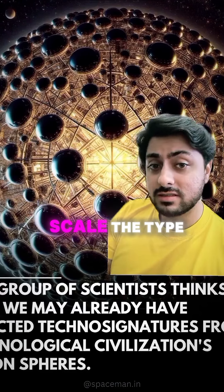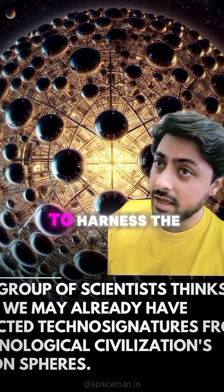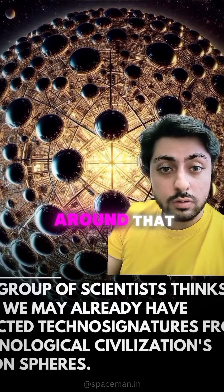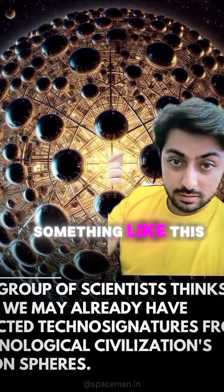On that scale, Type II civilizations are ones that are able to harness the energy of their host star. One way a civilization might do something like that is by building a structure around that star, which is called a Dyson Sphere — something like this.